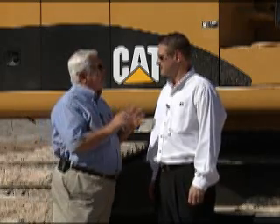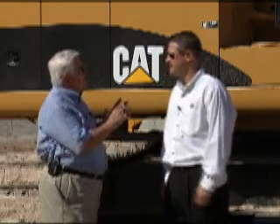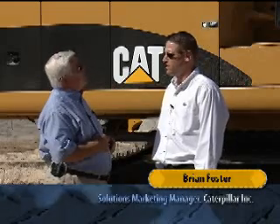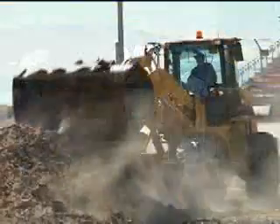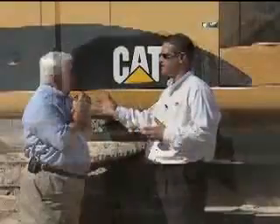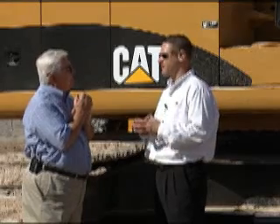Brian Foster is with us now, and we're out here at the CAT product demo site. This company, no matter how big it is, always comes up with something new, and this year it's called Product Link. Product Link is Caterpillar's remote monitoring system that they offer customers, and what it does is enable them — no matter if they're in their office 20 minutes from the site or across the country — to monitor what's going on at their job sites, allowing them to be more efficient and better utilize their assets.